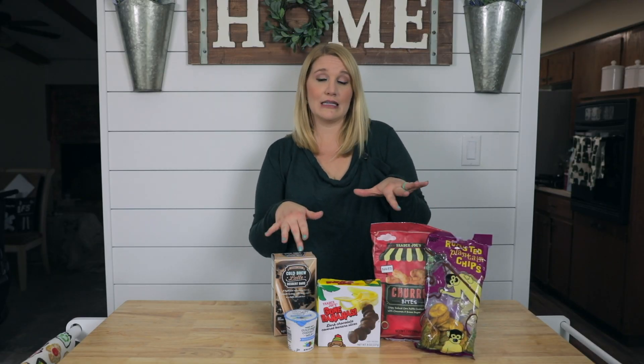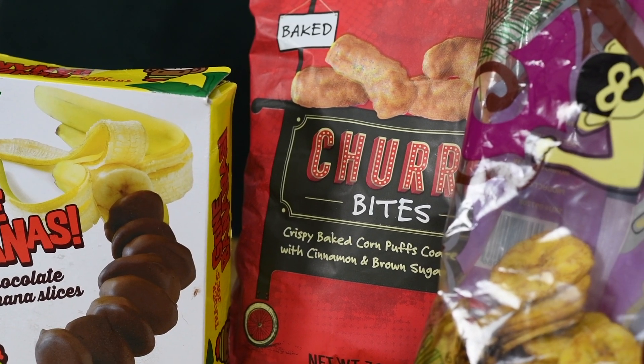These churro bites are also really good too. I'm trying to lose the baby weight so the churro bites and some of these things I won't be eating too much of, but they are really, really good.